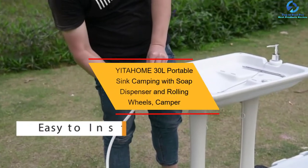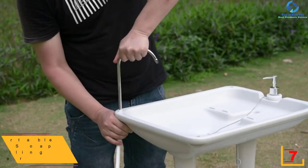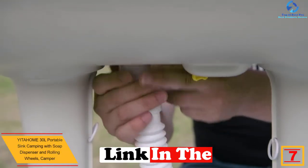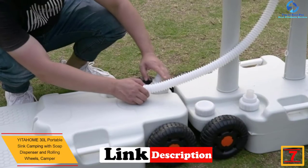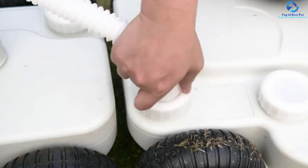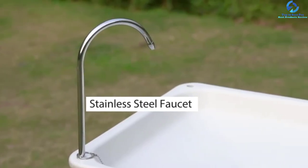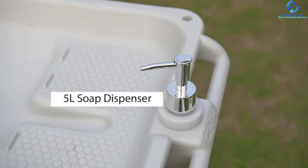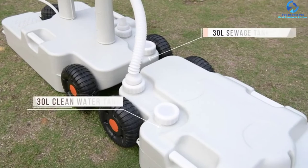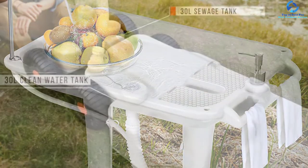At number 7 we have the YITAHOME 30L portable camping sink with soap dispenser and rolling wheels. Looking for a portable camping sink that can serve you in all situations? This washing station features a 30L tank capacity to meet your washing needs and allows hands-free operation — just step your foot to have a continuous water stream. Made from HDPE plastic material that is safe, enabling you to wash your hands, dishes, food, and even drinks.